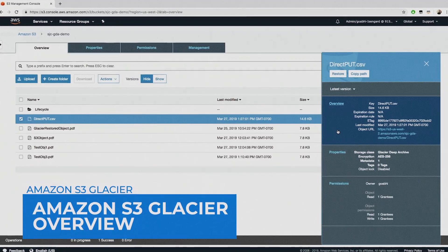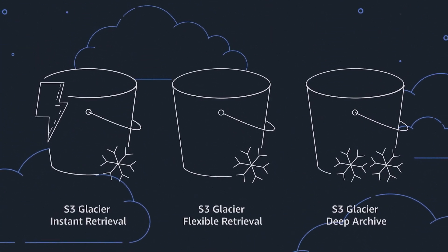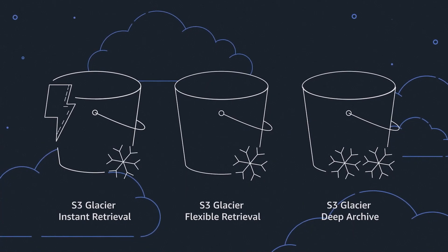Amazon S3 Glacier, which we'll refer to as Glacier after this point, operates three storage classes for different access patterns and storage durations: Instant Retrieval, Flexible Retrieval, and Deep Archive.